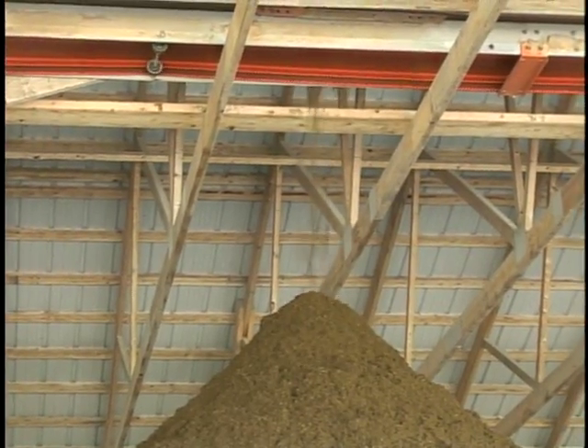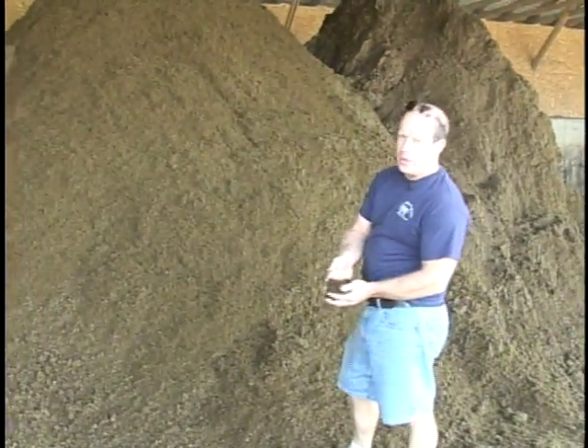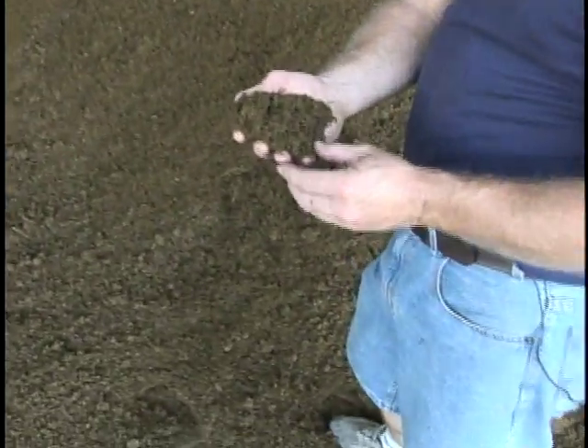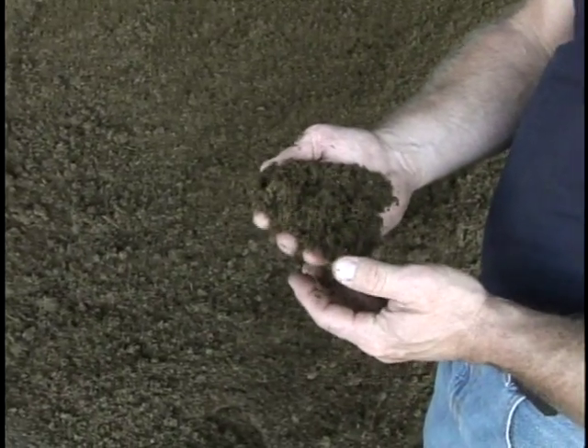Right here we have the separated solids coming out of the digester. We sell some of it for compost and compost some of it down. We use about 50% of what we make for bedding back underneath our cows.